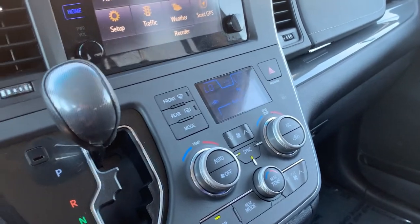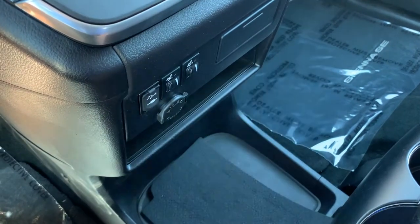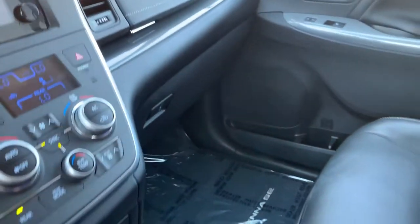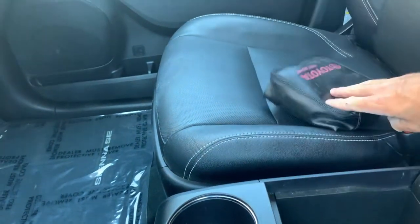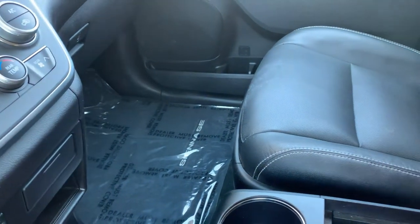Coming down here: shifter, comfort controls. You do have heated seats up front. Here is your auxiliary and USB ports and additional power supply. Glove compartment, and then down in here you have additional stowage. And you do have your Toyota first aid kit.